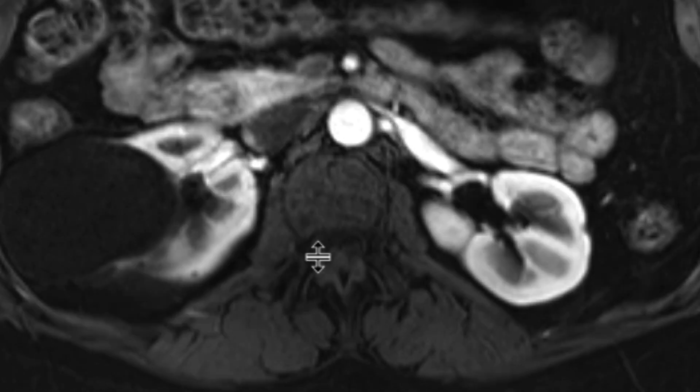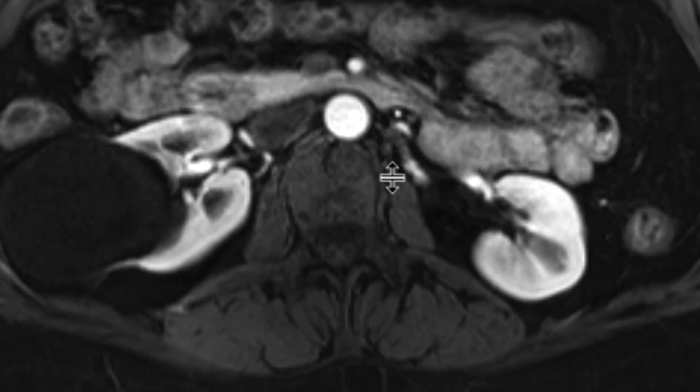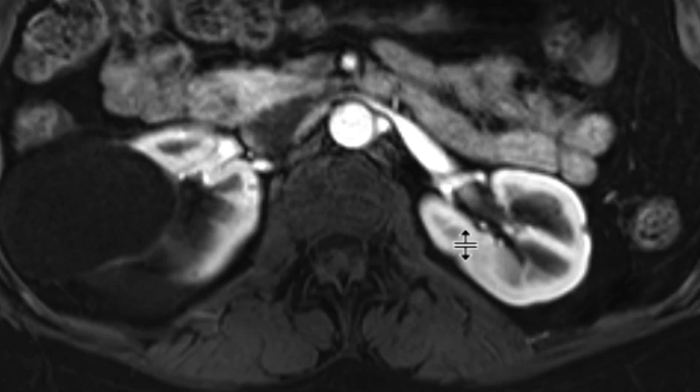If you look at the left renal artery, you can see a similar appearance, and in fact a little focal aneurysm — very small — also arising off the left renal artery.